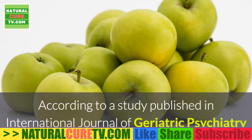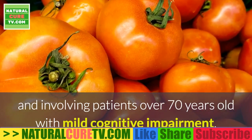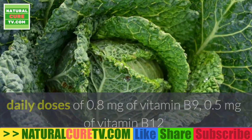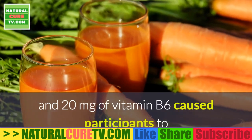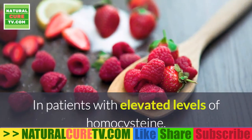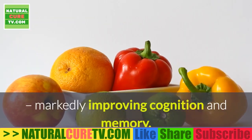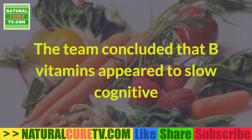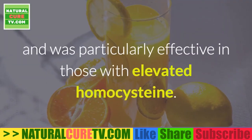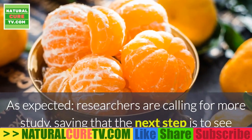B vitamins can lower homocysteine and arrest cognitive decline. A study published in the International Journal of Geriatric Psychiatry involving patients over 70 with mild cognitive impairment found that daily doses of 0.8 mg of vitamin B9, 0.5 mg of vitamin B12, and 20 mg of vitamin B6 caused homocysteine levels 30% lower than the control group. In patients with elevated homocysteine, the vitamin treatment markedly improved cognition and memory. The team concluded that B vitamins appear to slow cognitive and clinical decline, particularly in those with elevated homocysteine.